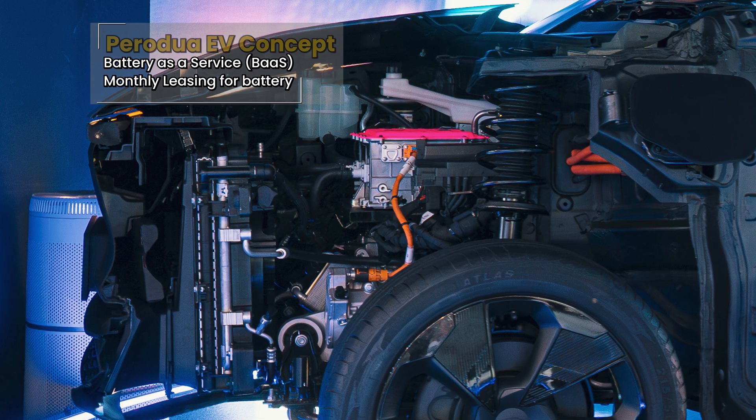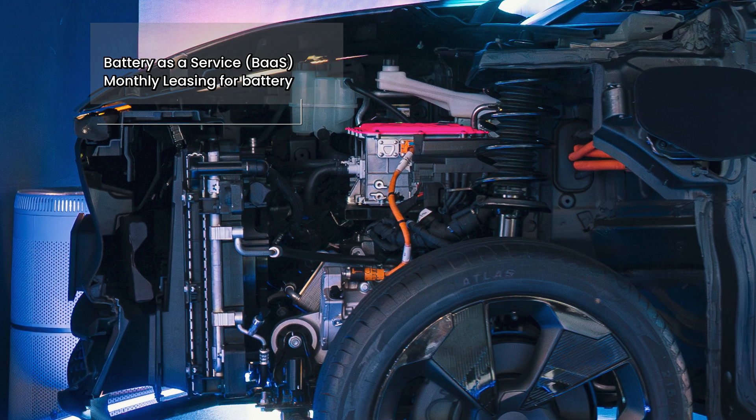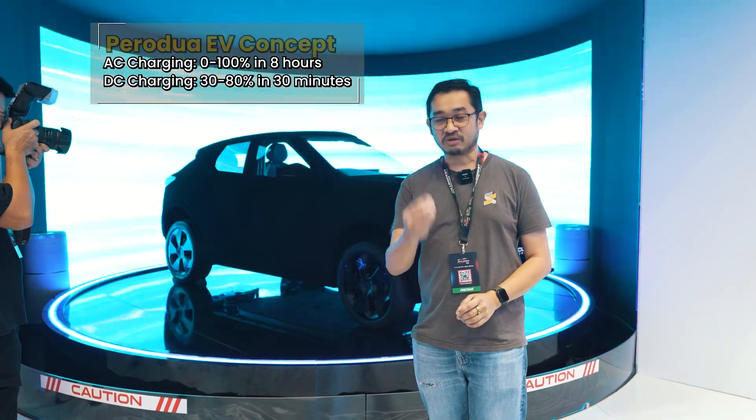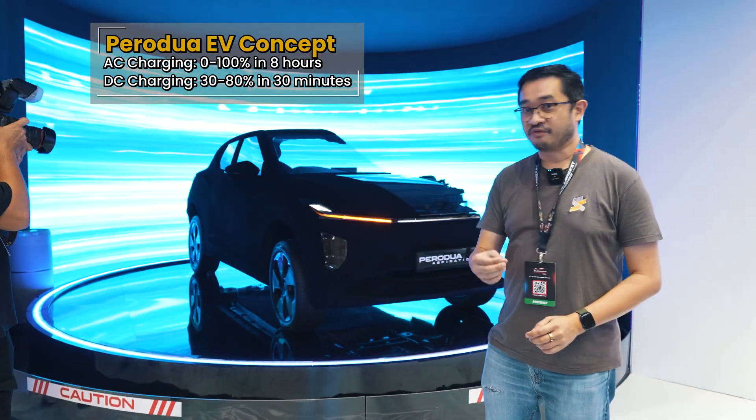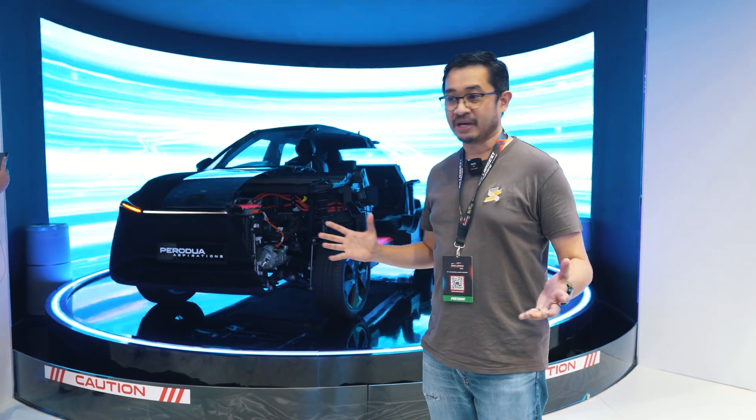ProDroid is not going to sell you the car with the battery. The battery is going to be offered as a leasing program — a battery-as-a-service model. So you need to pay a monthly subscription for it. One thing confirmed is that it's not swappable, but they are considering offering a buy-out option for the battery.